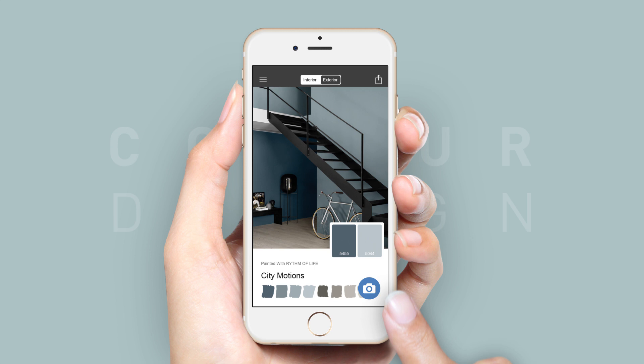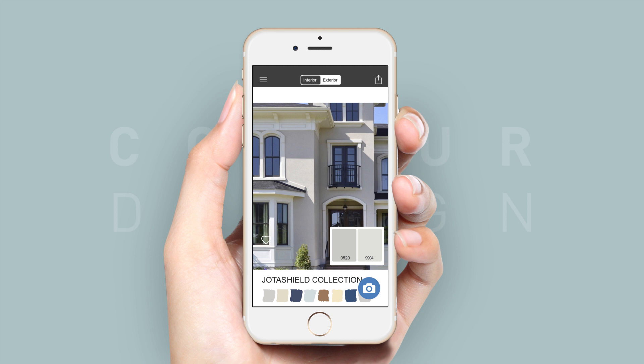With a simple tap of the screen, browse through Jotun's latest colour trends and collections to be inspired.